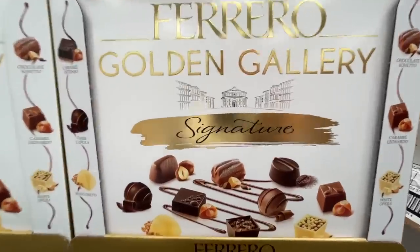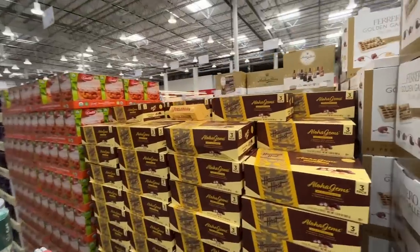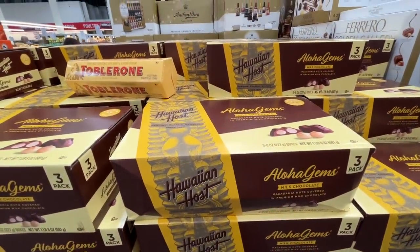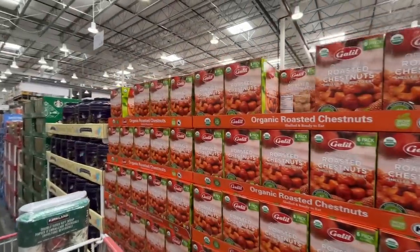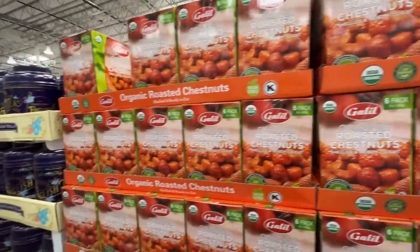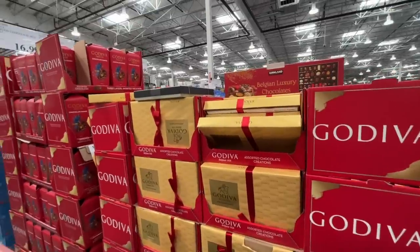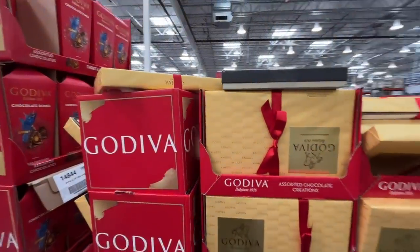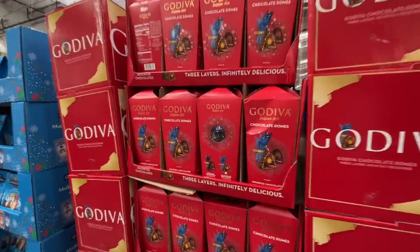I've only ever had Ferrero Rocher. Aloha Gems — Hawaiian Host milk chocolate macadamia nuts for $16.59. Are macadamia nuts worth it? Chestnuts roasting on an open fire — $7. I don't think I've ever had a roasted chestnut. Godiva assorted chocolate box for $17, wrapped and ready to go.